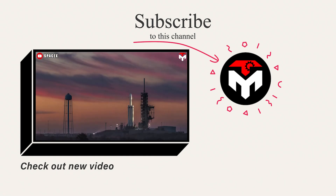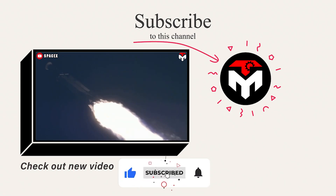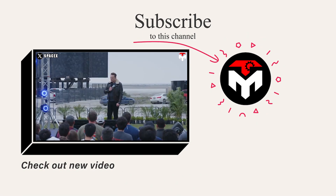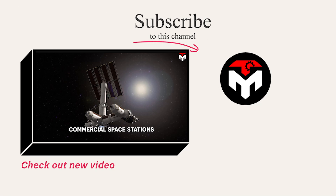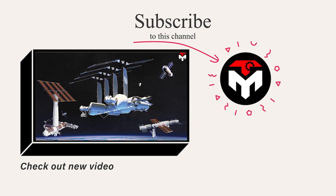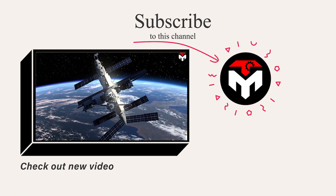SpaceX engineers are doing an outstanding job tackling big problems very quickly. Hopefully soon we will have the opportunity to admire the new EVA suit from SpaceX and see how it performs on the challenging Polaris Dawn mission.